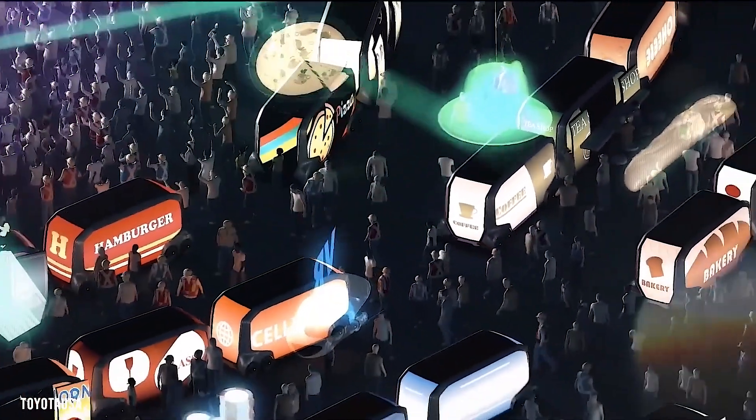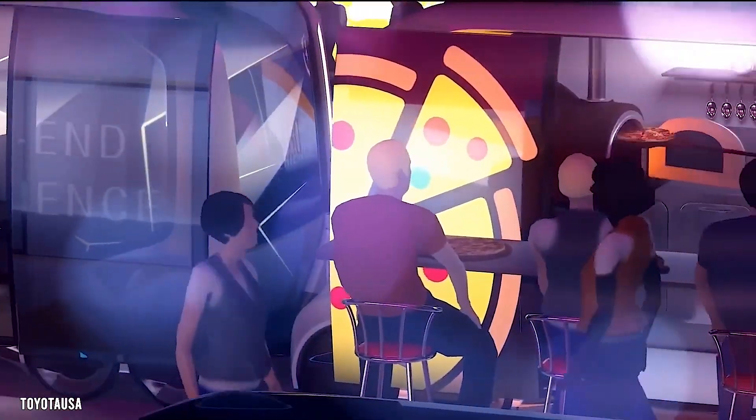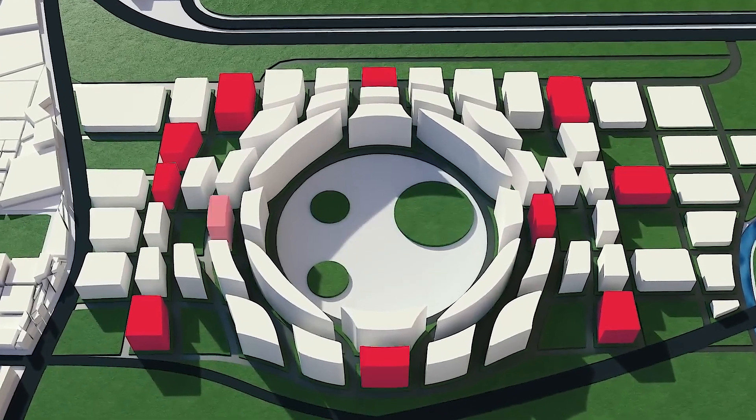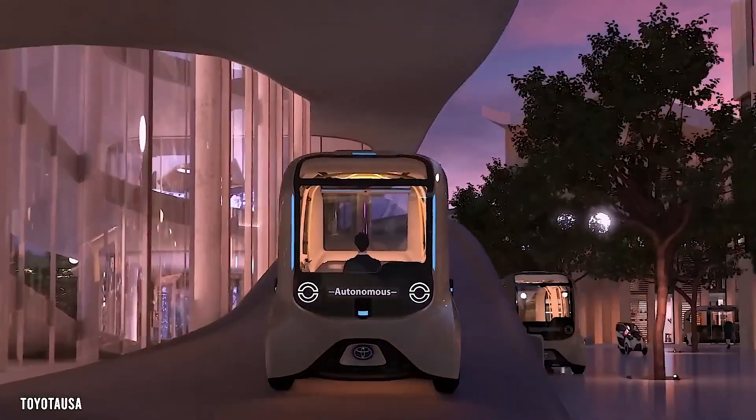Residents will be encouraged to critique and provide feedback on their experiences with these technologies, highlighting what works well and identifying areas for improvement. This feedback loop is essential for refining and optimizing the functionality of smart systems within the city.